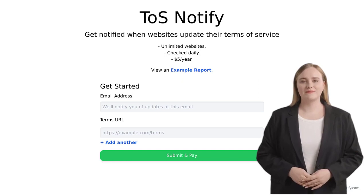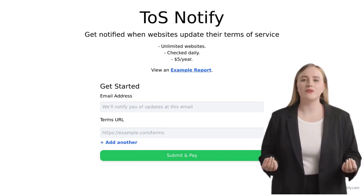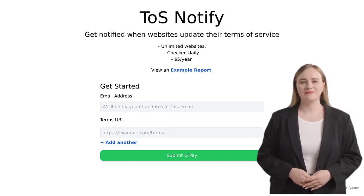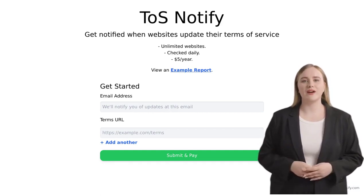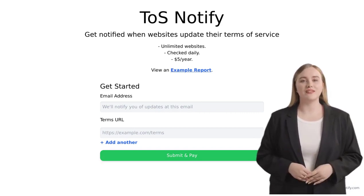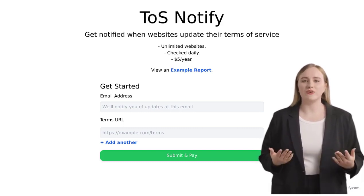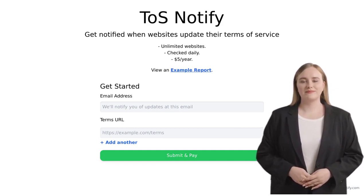It's great to see such a vibrant community of tech enthusiasts sharing ideas and helping each other stay informed. If you're someone who wants to stay on top of the latest updates to your favorite website's terms of service, TOS Notify is the tool for you. With its affordable price, unlimited website tracking, and potential new features, you'll never miss an important change again. Don't forget to like and subscribe to our channel for more exciting updates in the world of artificial intelligence. Until next time, stay curious and keep exploring.